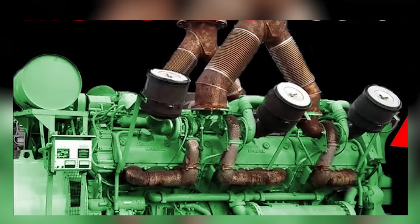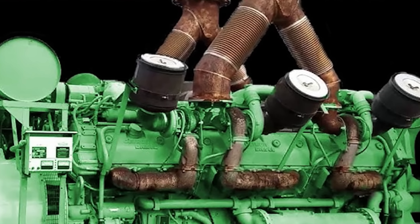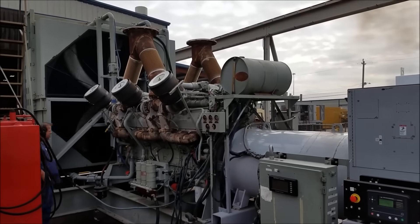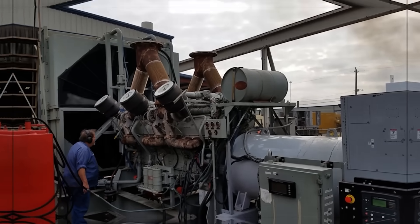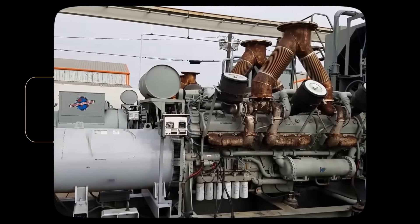Detroit Diesel's 20V149 is the wild card of the V20 world. It's a two-stroke diesel, medium-speed, blower-scavenged and turbocharged, built for brutal duty where power density and serviceability matter more than sipping fuel.